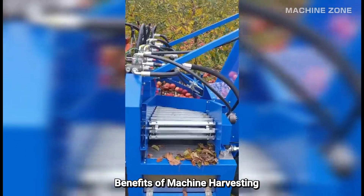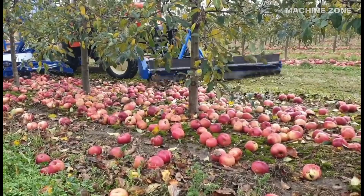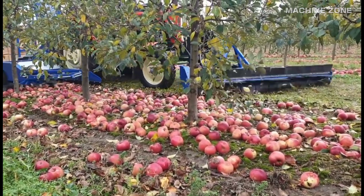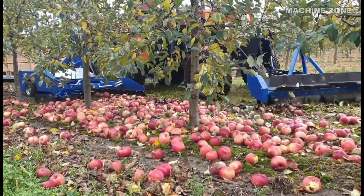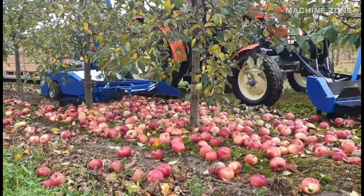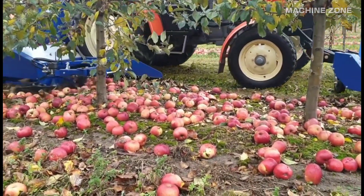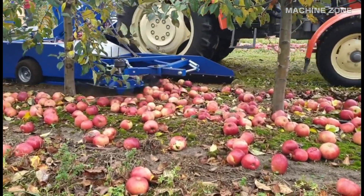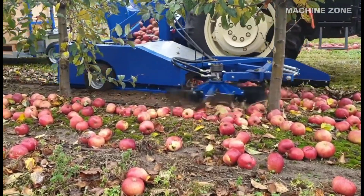Benefits of machine harvesting — speed and efficiency: machines can harvest an orchard much faster than human crews, especially on large farms. Labor cost reduction: with fewer workers needed, machine harvesting can significantly reduce labor costs. Improved consistency: machines can harvest apples more gently and consistently than manual pickers, reducing bruising and damage.